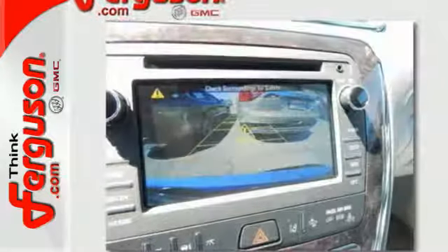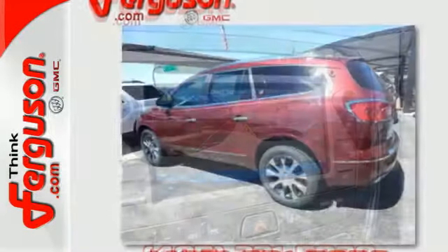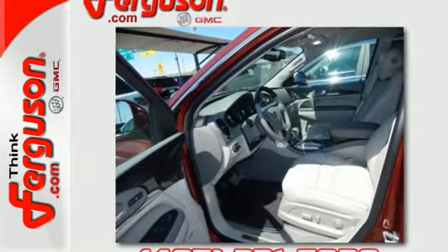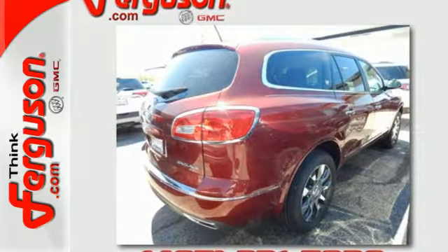The profile is sleek and fluid, yet the interior is open and generous. Three rows of seats await you and your family, while the 3.6L V6 engine awaits your ambition. No compromise here — this Enclave is smart and sexy.